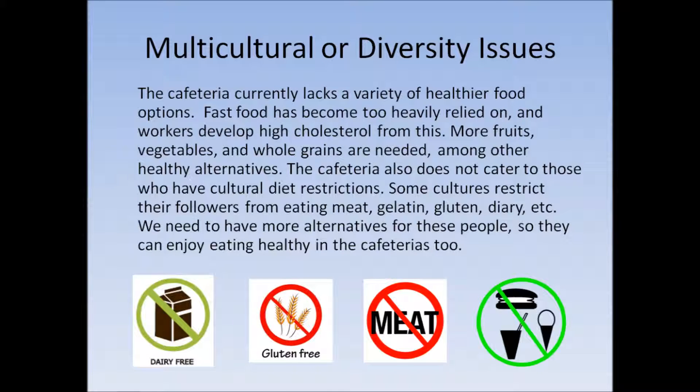The cafeteria currently lacks a variety of healthier food options. Fast food has become too heavily relied on and workers have developed high cholesterol from this. More fruits, vegetables, and whole grains are needed, among other healthy alternatives. The cafeteria also does not cater to those who have cultural diet restrictions. Some cultures restrict their followers from eating meat, gelatin, gluten, dairy, etc. We need to have more alternatives for these people so they can enjoy eating healthy in the cafeteria too.